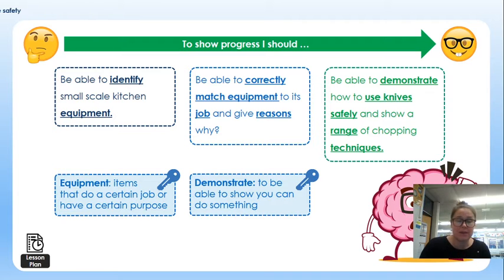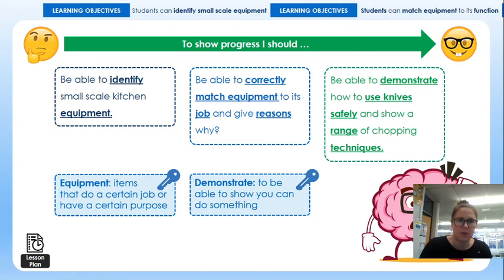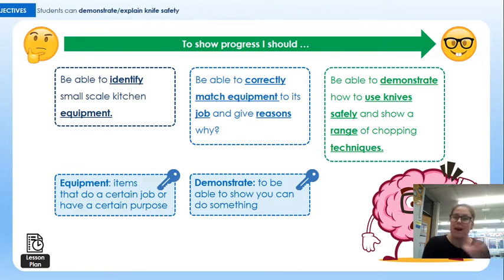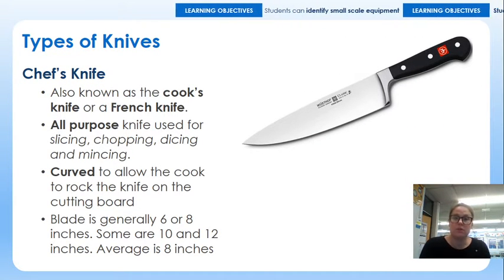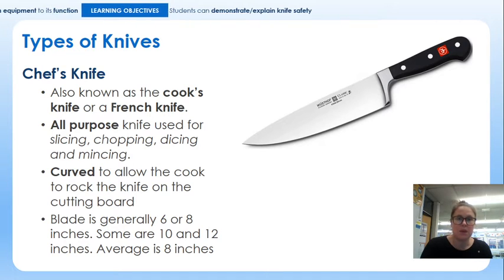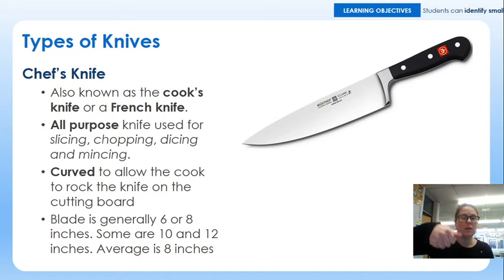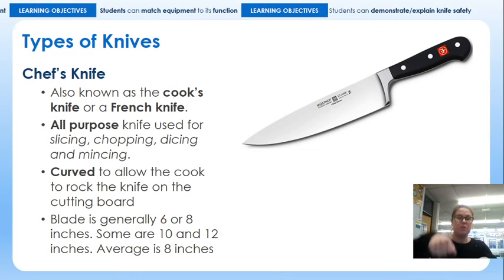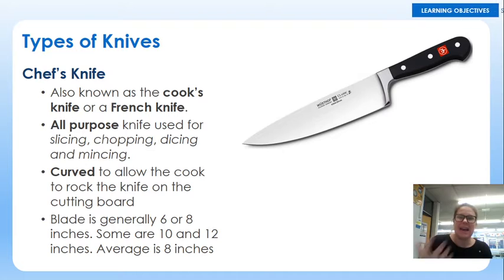We're going to look at question three now and a couple of different types of specific knives. There are hundreds of types of knives, but these are the only two you really need to know about at this point and that you are likely to come across, whether at home or at school. The first one is a chef's knife, also sometimes known as a cook's knife or a French knife, and its purpose is for slicing, chopping, dicing and mincing. There is quite a big arch in which to hold your hand underneath the knife, and that allows a rocking motion because of the curve of the knife, so you can cut things up quicker, more effectively and slightly safer.